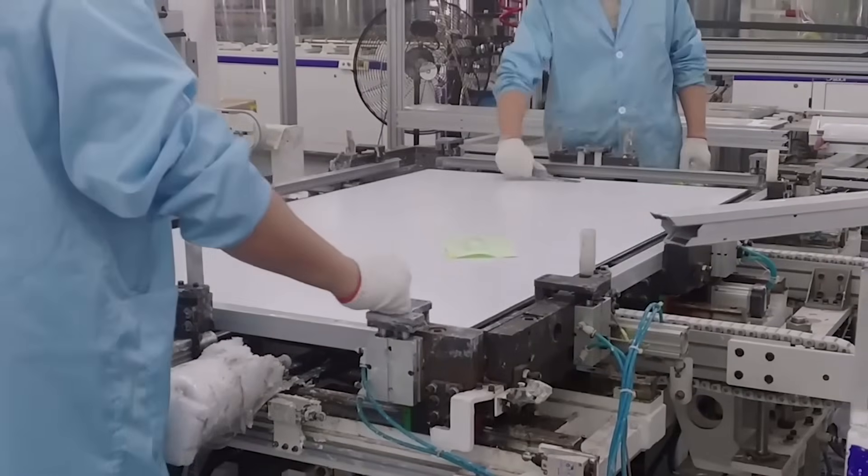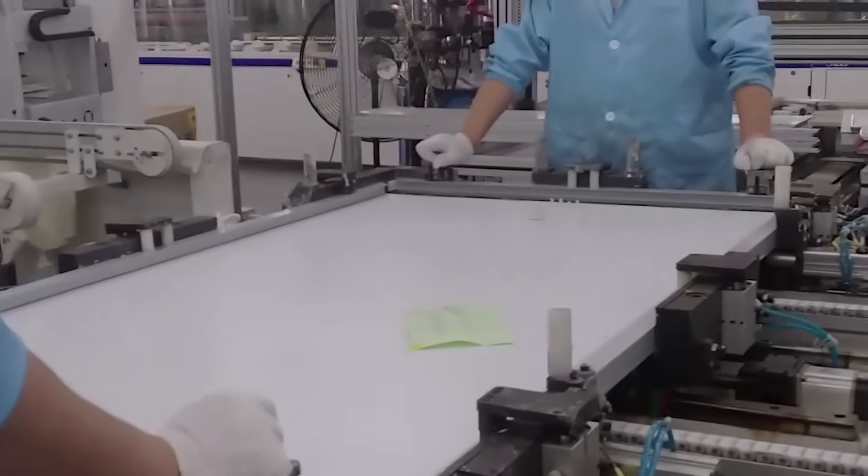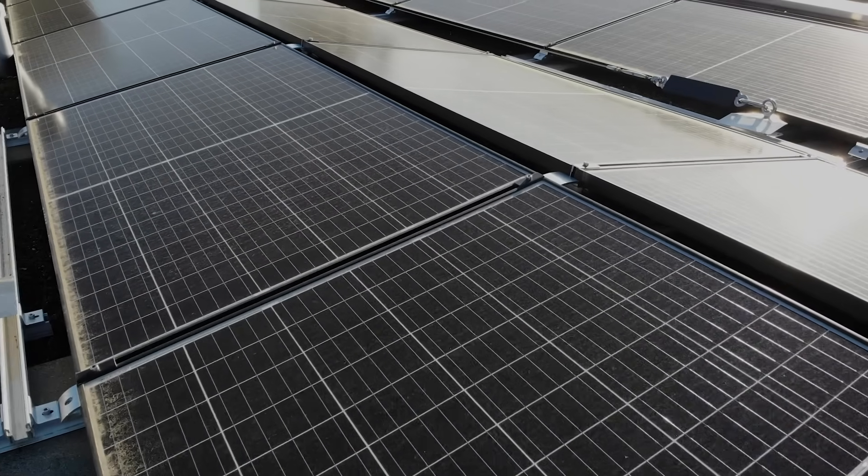Do you know anything more about how solar energy panels are made? Do you have one installed at your own place yet? Or has your city started the installation of solar panels? Let us know in the comments below.